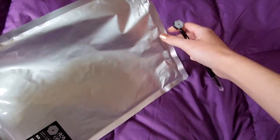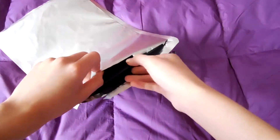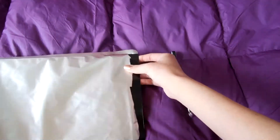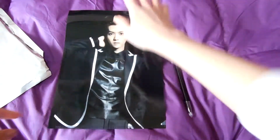I already opened it because I really wanted to look inside. As I thought, it doesn't have a lot of things but I still like it. Luhan is my favorite so I collect all of his goods — that's why I bought it.